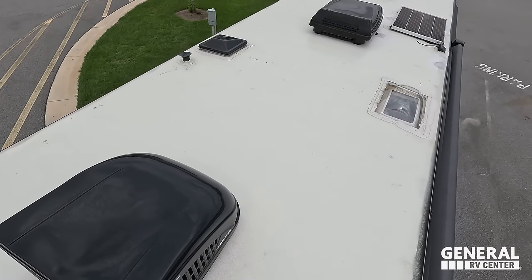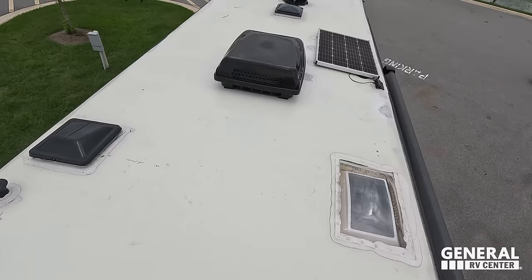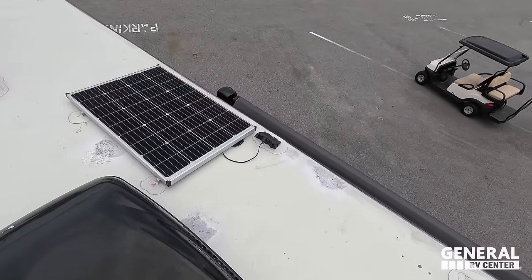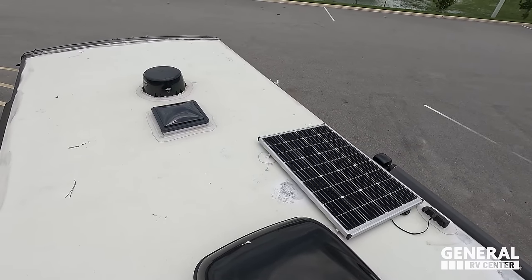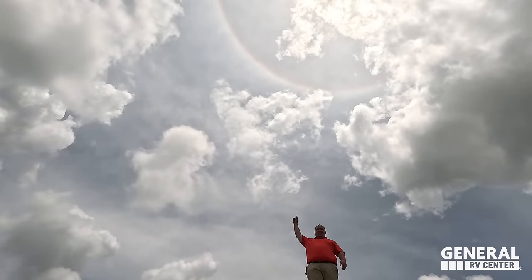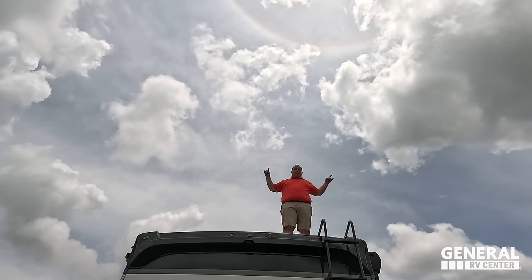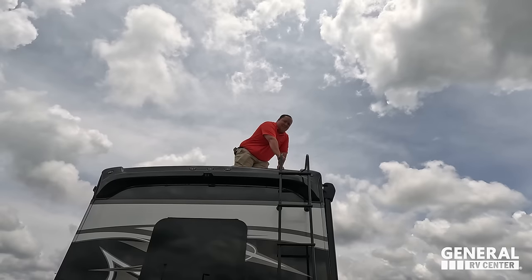Up here on the roof, you can see it's a nice one-piece fiberglass roof. Not one but two air conditioning units — I love that. There's a place for max-air fans. Right here are your solar panels, prepped for two more. And there is a Weingart 360 digital antenna. And check it out — there's a rainbow on a Nexus. You know what goes well with Super C's? Rainbows.